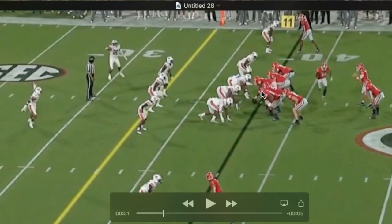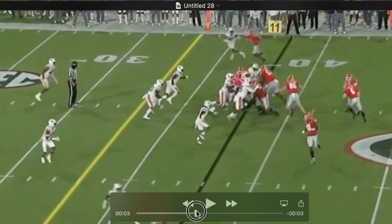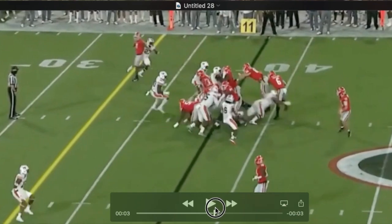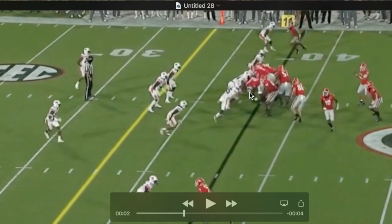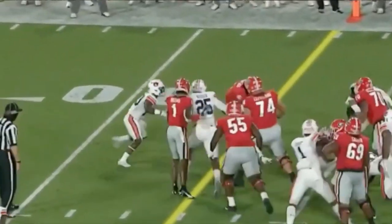Something he might clean up: on occasion you'll notice he'll really duck his head, lower his eyes, get flat there — and sometimes he's actually able to, in spite of that, move the defender. Here he gets shed, which is uncommon. Once he gets into guys, they could move him a little, but it's very uncommon for them to get off his block. You don't want to see him duck his head like that, even though he has some success doing it in general. It's the reason he gets shed on this particular play.